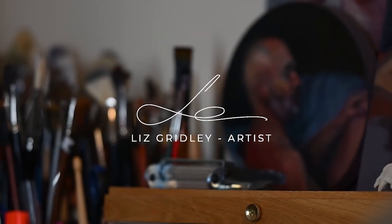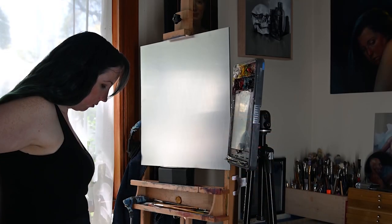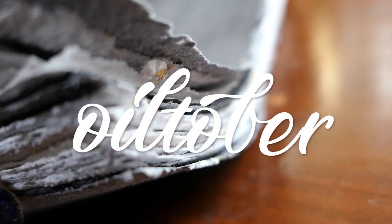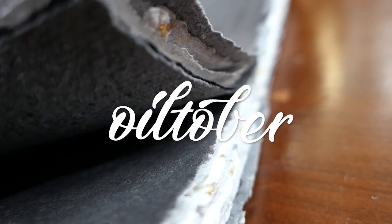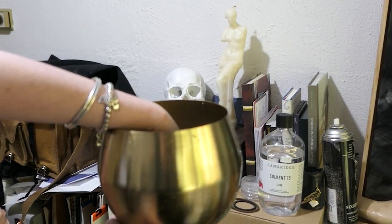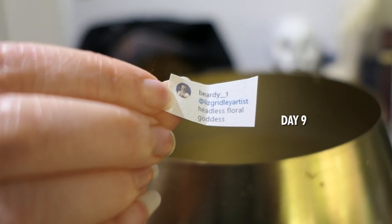Thank you for joining us. Hello and welcome to the studio. We're back — we're up to number nine of the Oiltober challenge this month. My housemate here is helping me pick out my next prompt and it's a doozy: Headless Floral Goddess. Thank you, Beardy.